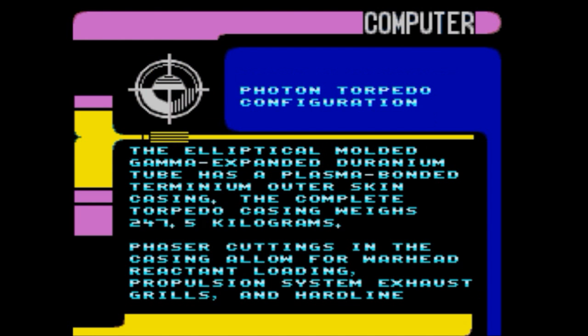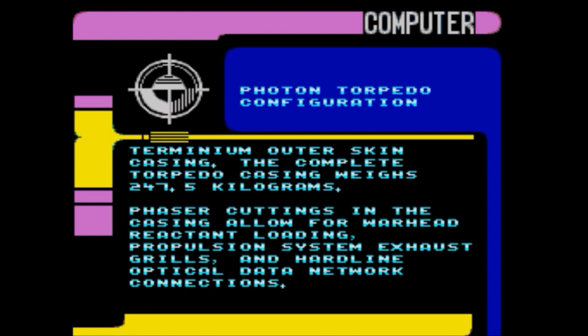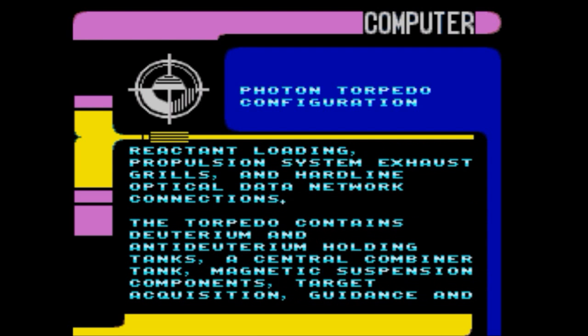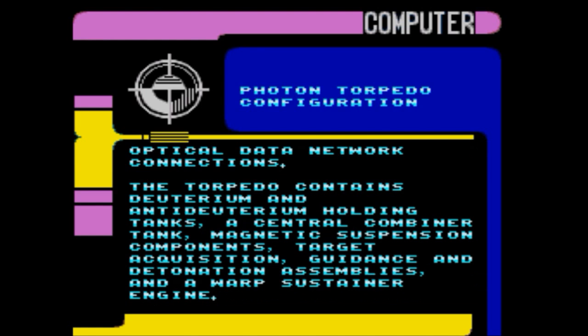The elliptical molded gamma-expanding duranium tube has a plasma-bonded terminium outer skin casing. The complete torpedo casing weighs 247.5 kilograms. Phaser cuttings in the casing allow for warhead reactant loading, propulsion system exhaust grills, and hardline optical data network connections. The torpedo contains deuterium and anti-deuterium holding tanks, a central combiner tank, magnetic suspension components, target acquisition guidance and detonation assemblies, and a warp sustainer engine.